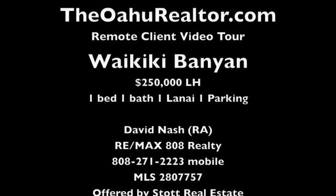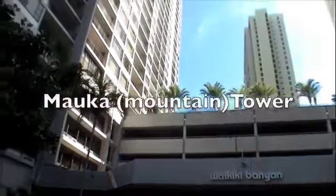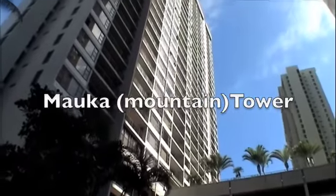Aloha and welcome to another edition of Remote Client Video Tour with David Nash, the Oahu Realtor. Today we're going to be walking through a beautiful condo complex called the Waikiki Banyan. This is a very popular leasehold condo hotel.